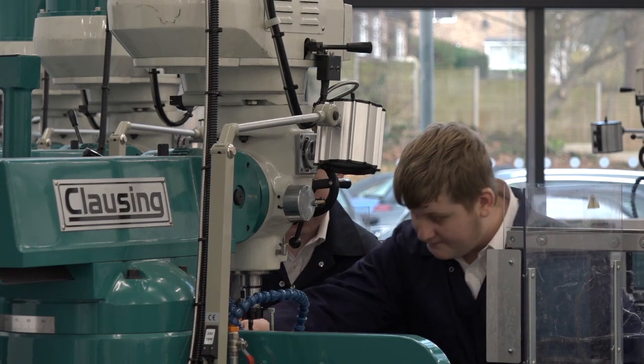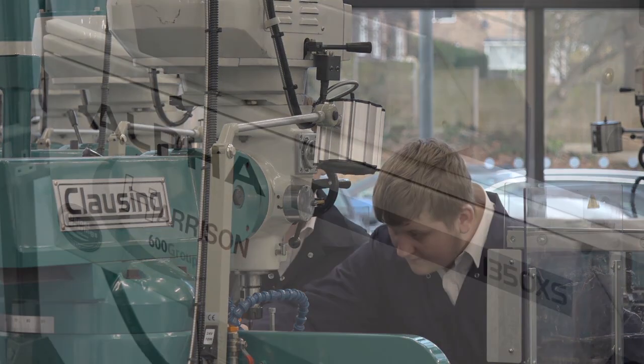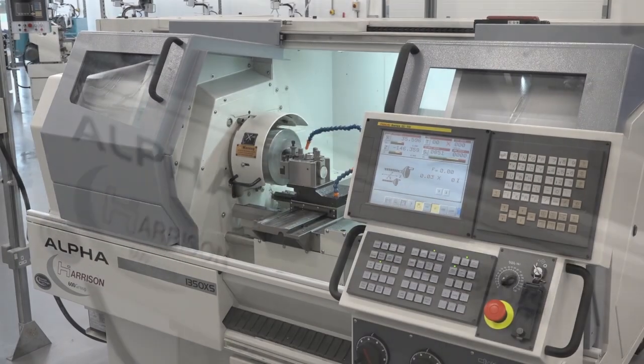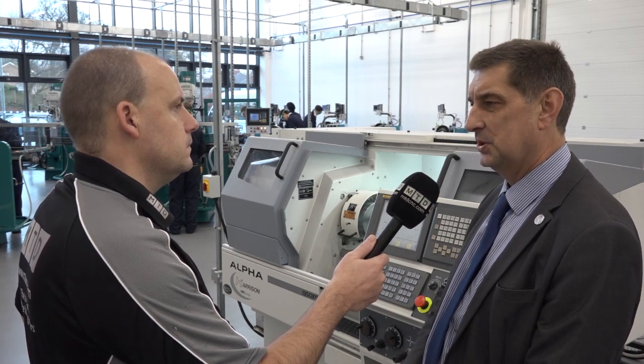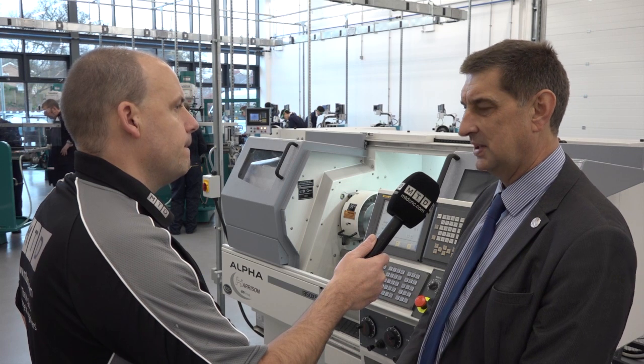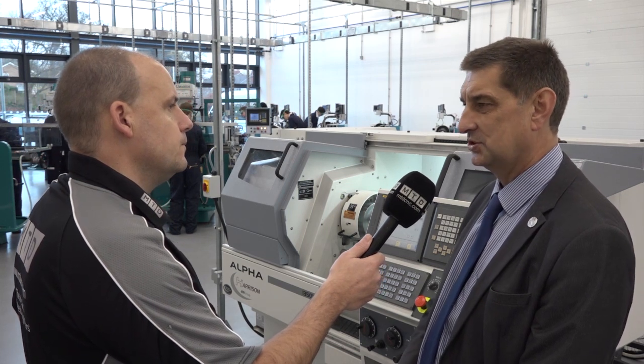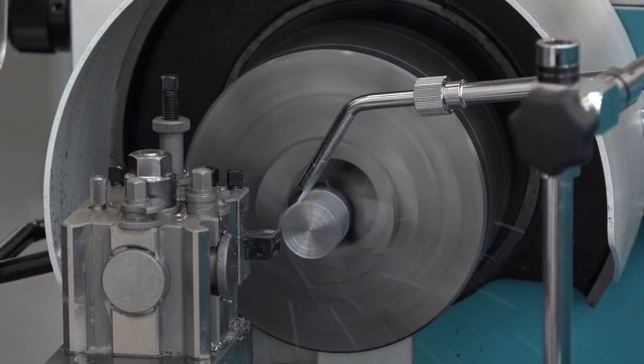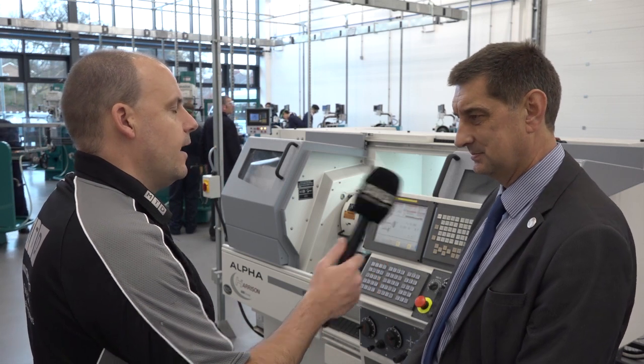We've got the three-axis Clausing mills, and on top of that we've got machines like the Alpha 1350XS, which is the next stage up for CNC machines. We've got software which goes with it, so in our computer suite upstairs we can pre-program the machines, bring the programs down, and let the students see the end result of their programming. We also have band saws and pillar drills, all from 600 Group, because we wanted machines with the quality, accuracy, and long life expectancy. Very pleased with the equipment so far.